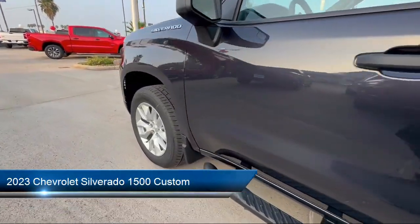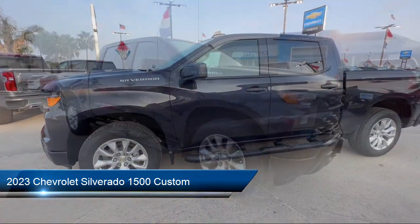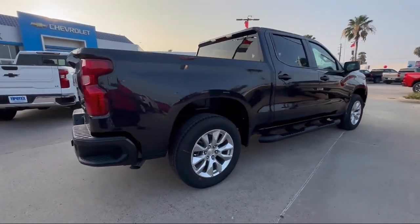It comes equipped with trailer stability control, driver's seat power adjustment lumbar, rear view camera system, painted aluminum wheels, USB auxiliary audio input, power door locks, and auto locking.